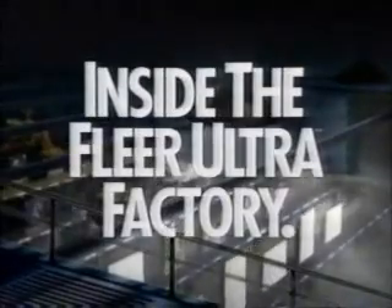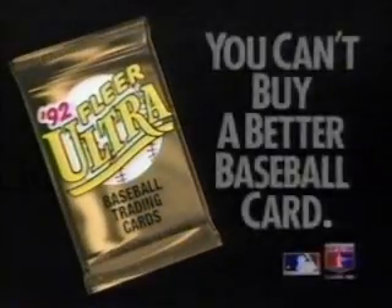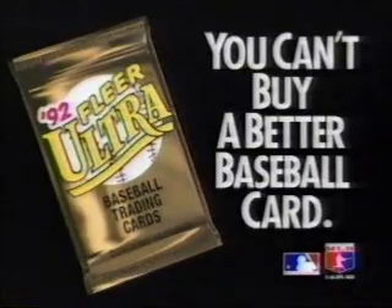Not the highest volume production line in the world, but look what we turn out: FLIR Ultra, with tons of white-hot action, marbleized borders, 3D graphics, gold foil stamping, even a super glossy UV coating. So now that you know how much quality goes into FLIR Ultra, you'll agree — you can't buy a better baseball card.